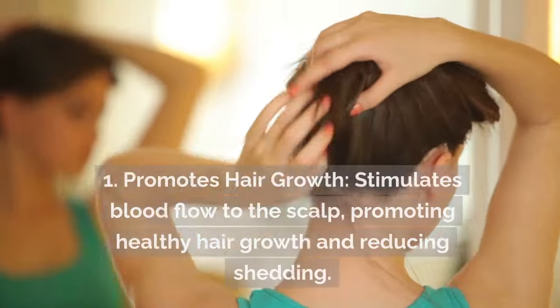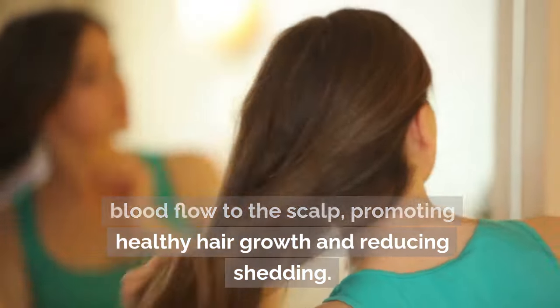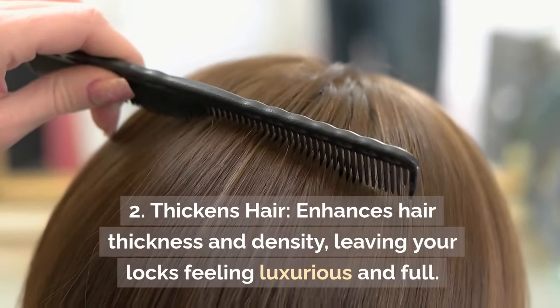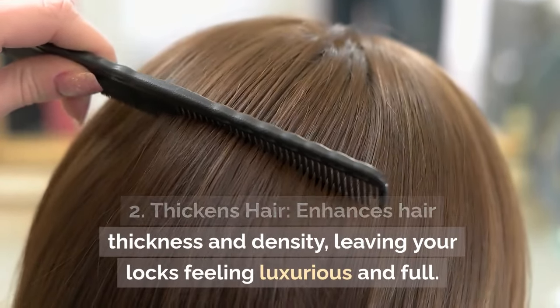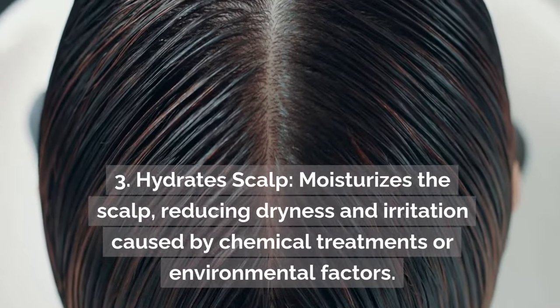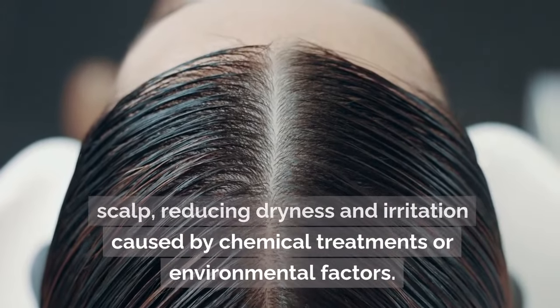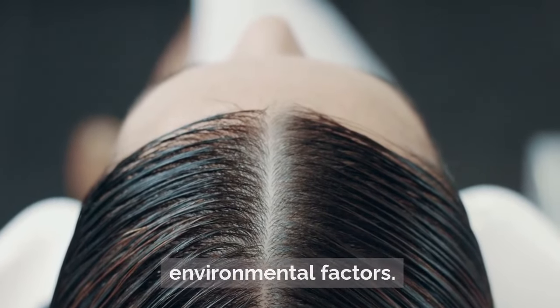Key Benefits: 1. Promotes hair growth — stimulates blood flow to the scalp, promoting healthy hair growth and reducing shedding. 2. Thickens hair — enhances hair thickness and density, leaving your locks feeling luxurious and full. 3. Hydrates scalp — moisturizes the scalp, reducing dryness and irritation caused by chemical treatments or environmental factors.